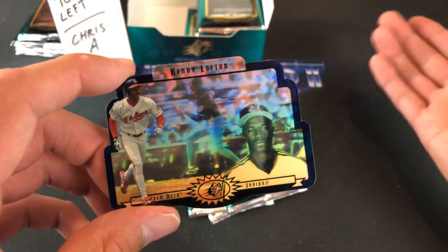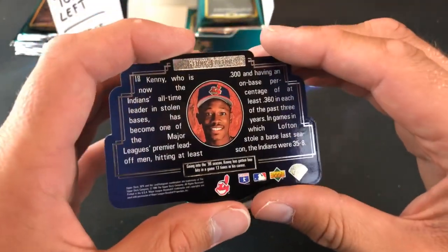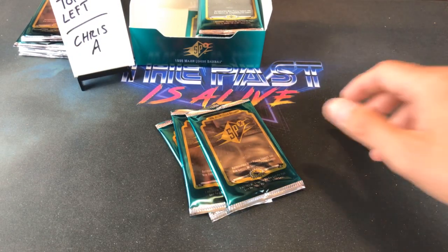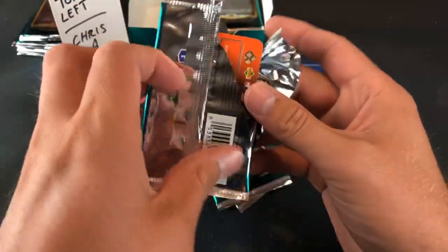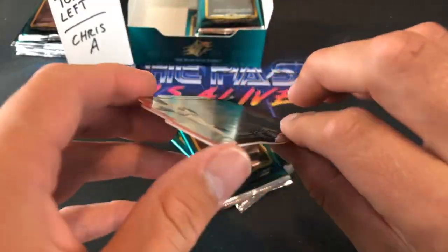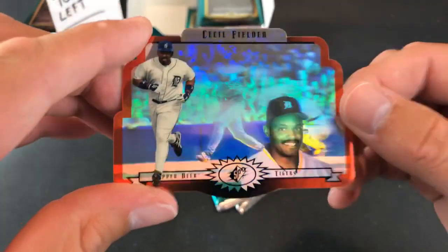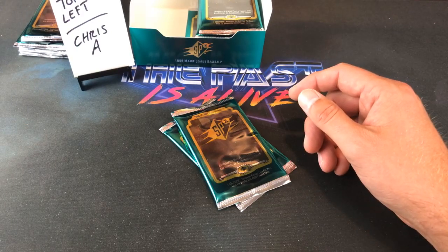I paid 100 bucks for this box — won the auction buy-it-now. They're like $140-$150 normally, so I got a pretty decent deal. I don't imagine there are many boxes of these left in warehouses. Moving on — Detroit Tigers here, gonna be a Cecil Fielder. Not a Hall of Famer and probably never will be, but still had a solid career.